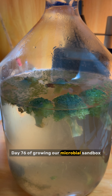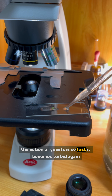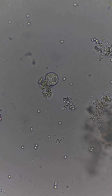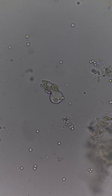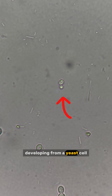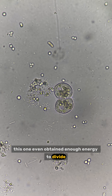Day 76 of growing our microbial sandbox. The action of yeasts is so fast that it became turbid again, even though I diluted it yesterday. Under the microscope, this is the microorganism with the weirdest shape I have ever seen — is it dysplastic or a strange species? Yeasts keep proliferating by budding; you can see a tumor-like bud developing from a yeast cell that will eventually become an individual. Vorticellas are eating a lot of yeast cells, and one even obtained enough energy to divide.